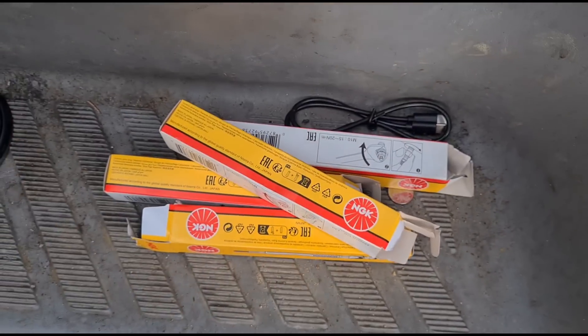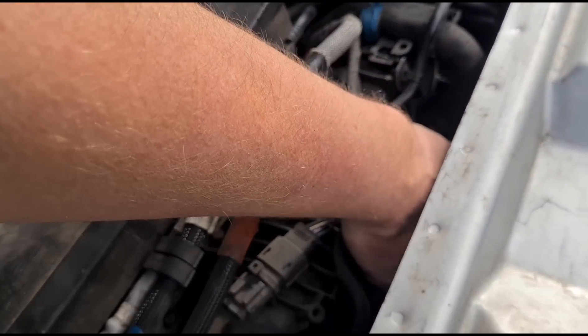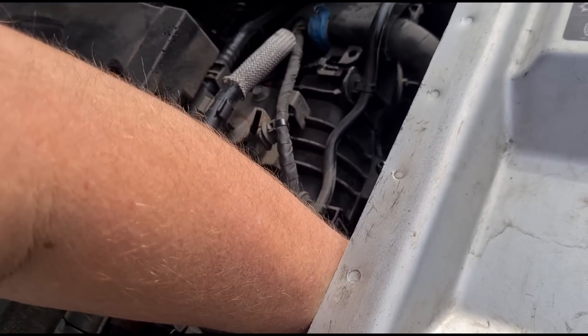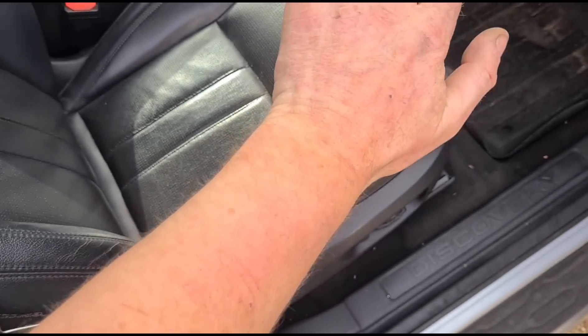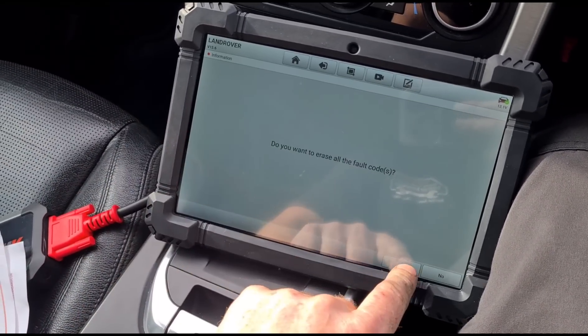New glow plugs have arrived and we've fitted them down there. It's quite hard to reach — you get your arm all the way down and you can just about feel where they are. You can't see them but you can feel them; it does dig into your arm a bit, but you can get it done. Now I'm going to attempt to clear that glow plug fault.